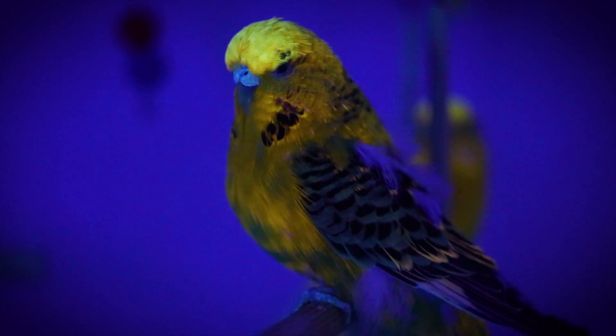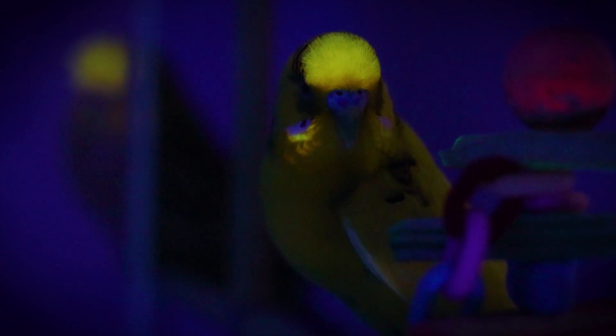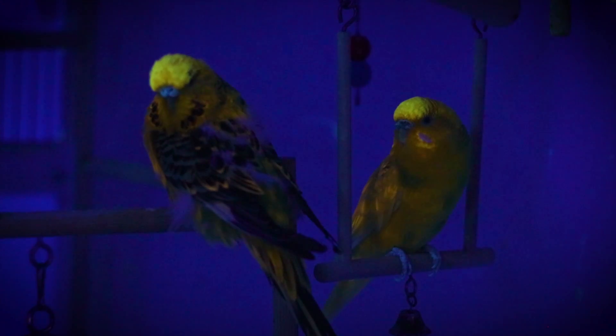The UV reflective properties also assist in species and individual recognition among budgies. UV vision plays a crucial role in their behavior, mating rituals, and food foraging, as many plants and feathers reflect UV light, which can signal the health or attractiveness of a potential mate or the ripeness of food.